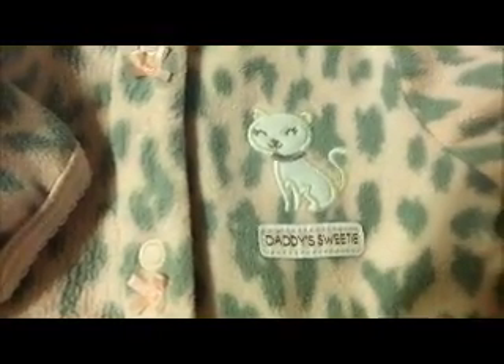This is a kitty sleeper — it's got kitties on the feet. This is a frog sleeper. I guess this could have been in the boy pile, but I guess it's unisex. It's a frog sleeper.